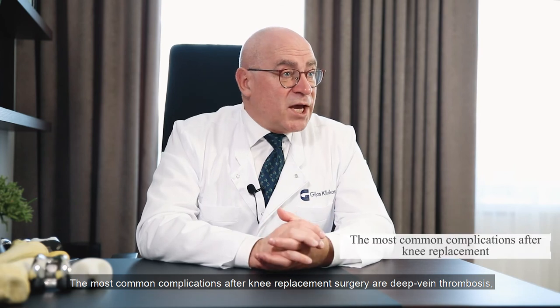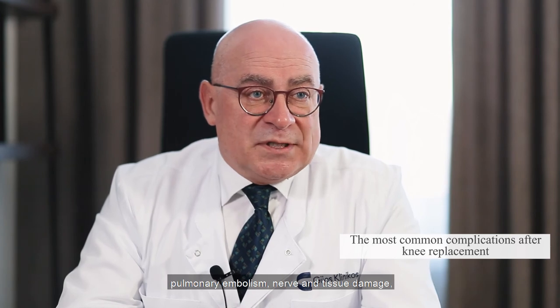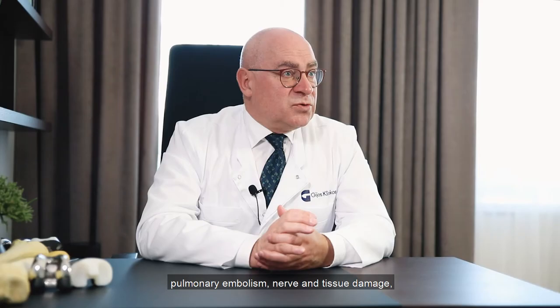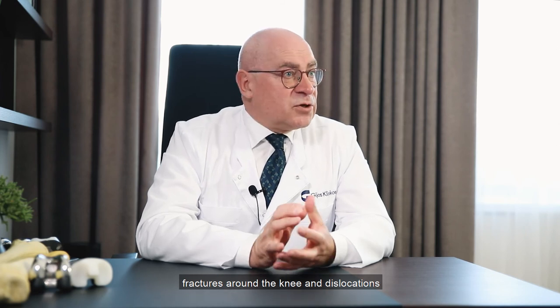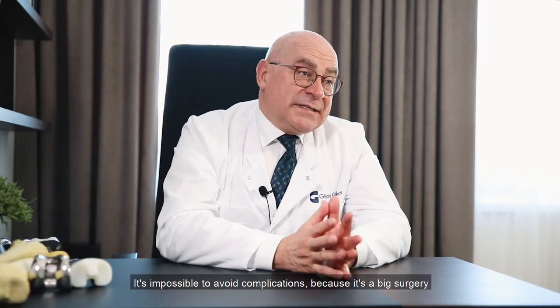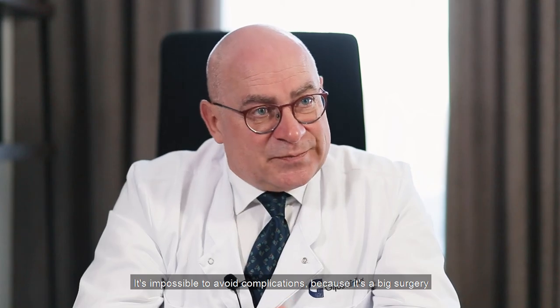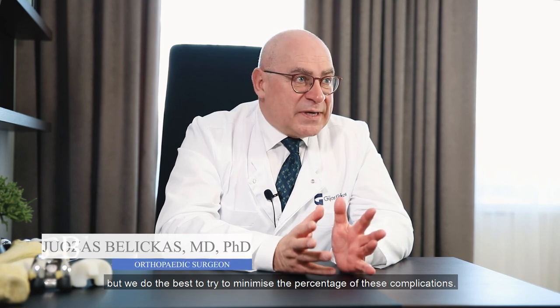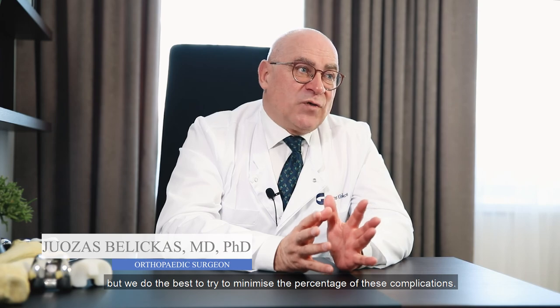The most common complications after knee replacement surgery are deep vein thrombosis, pulmonary embolism, nerve and soft tissue damage, fractures around the knee, dislocations, pain, and malfunction or functional disability. It's impossible to avoid complications entirely because it is a big surgery, but we do our best to minimize the percentage of these complications.